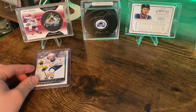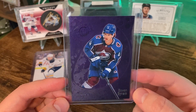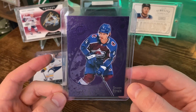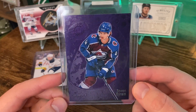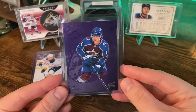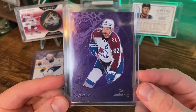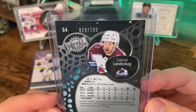And the guy he was traded for, Bowen Byram, I believe is going to be a great fit for Buffalo too. So I think it's a good trade on both sides. I hate to see Byram go, but I understand the need for the second line center in Colorado. But this is the Metal Universe Purple Spectrum Bowen Byram, numbered to 199. And then I also picked up the Landeskog Purple Spectrum as well. Hopefully he's back in time for the playoffs. Number 10 of 199 for this one.